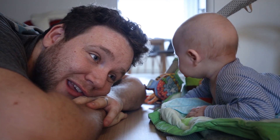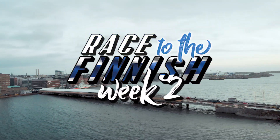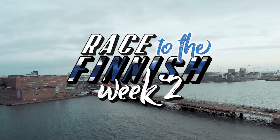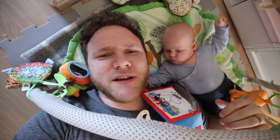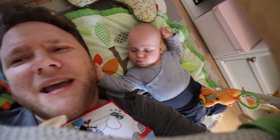Who am I kidding? He's going to learn Finnish before I do. Hey, what is up guys? Welcome to week two of the race to the finish challenge. Sometimes I wonder if I'm competing with myself to learn Finnish or this guy. He's getting rough already with this kind of competition - he's pulling my hair.